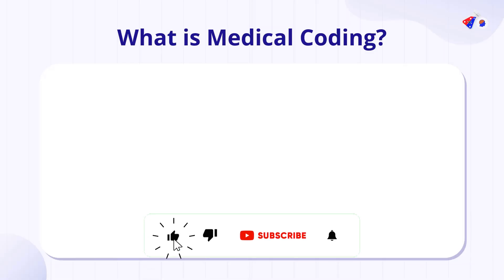Before we start, a humble request: make sure you subscribe to the channel, because it takes a lot of effort, research, and discussion with industry experts to bring you quality content. A subscribe to the channel would be highly appreciated.